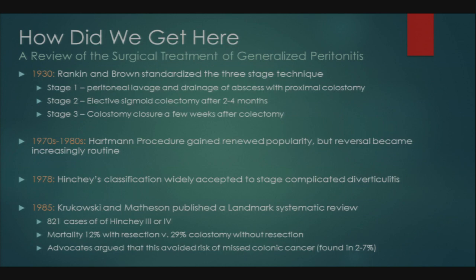In cases of fecal peritonitis — Hinchey Stage 4 — the transverse colostomy was found to leave fecal residue proximal to the perforation, leading to ongoing leakage. In the 1970s and 80s, the Hartman procedure regained popularity, and reversal became increasingly routine. In 1978, the Hinchey classification became widely accepted to stage complicated diverticulitis.